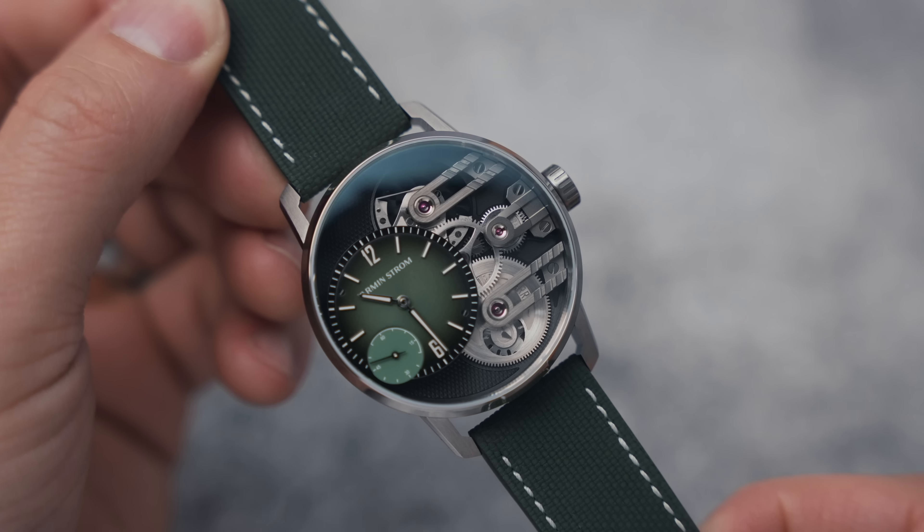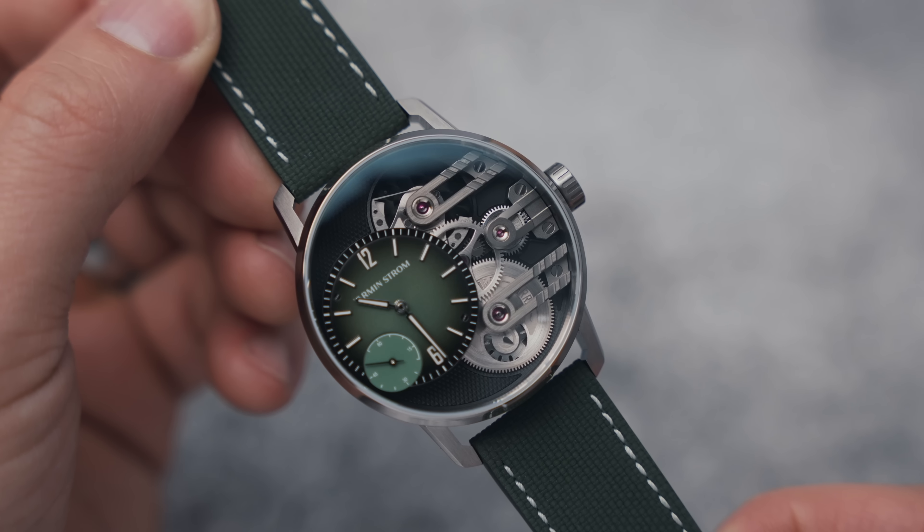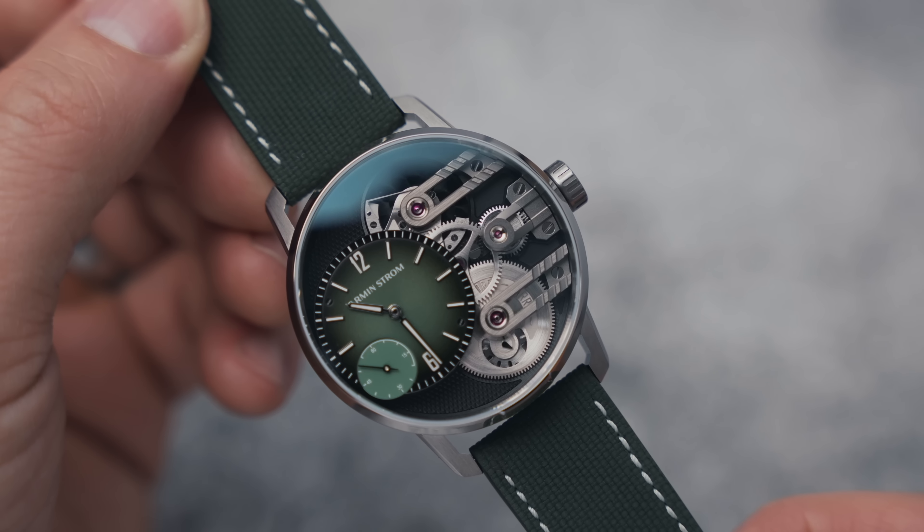Welcome back to the channel, I'm Adrian, and this is where I make videos documenting my exploration of the watch world. Today we are checking out a watch that is a collaboration — a brilliant combination between tactical design and haute horology. Hopefully you saw the first part of this video where I explored Armand Strom.